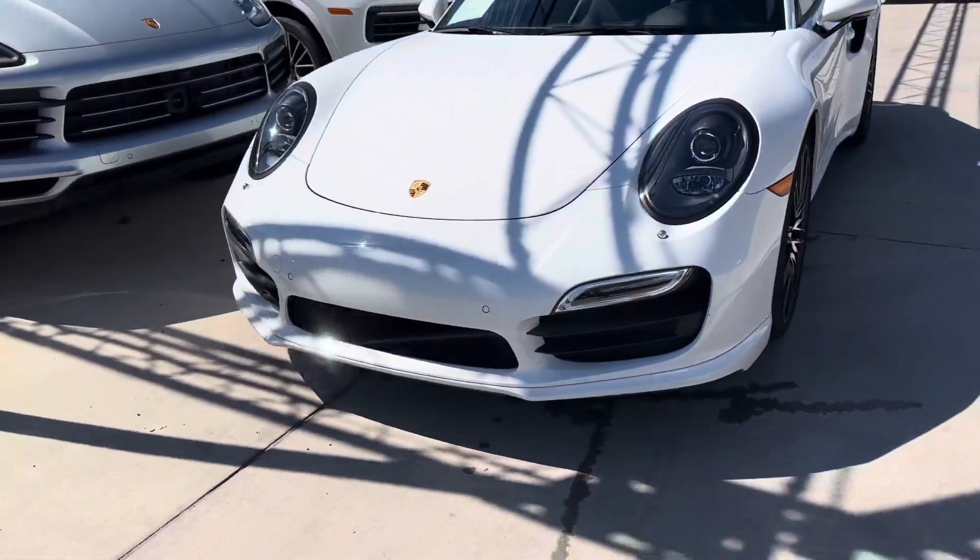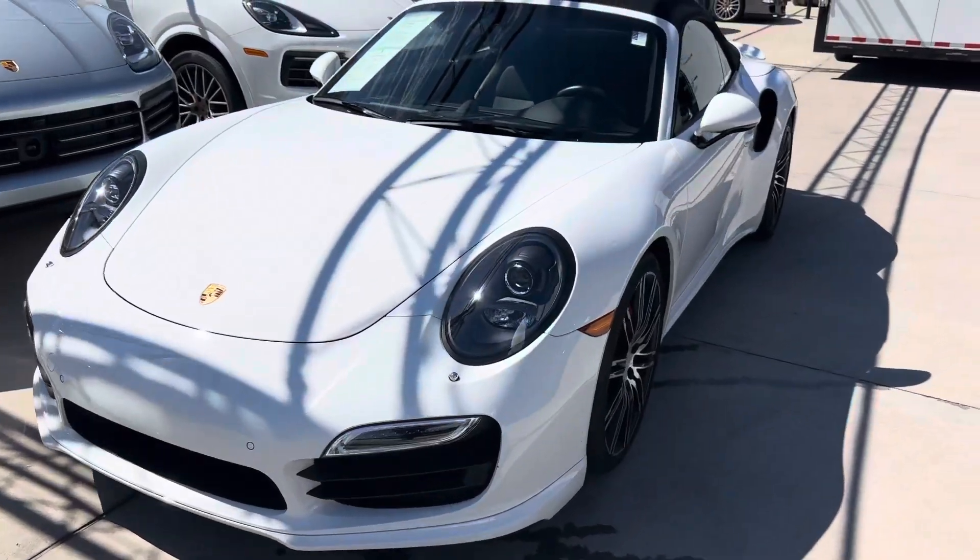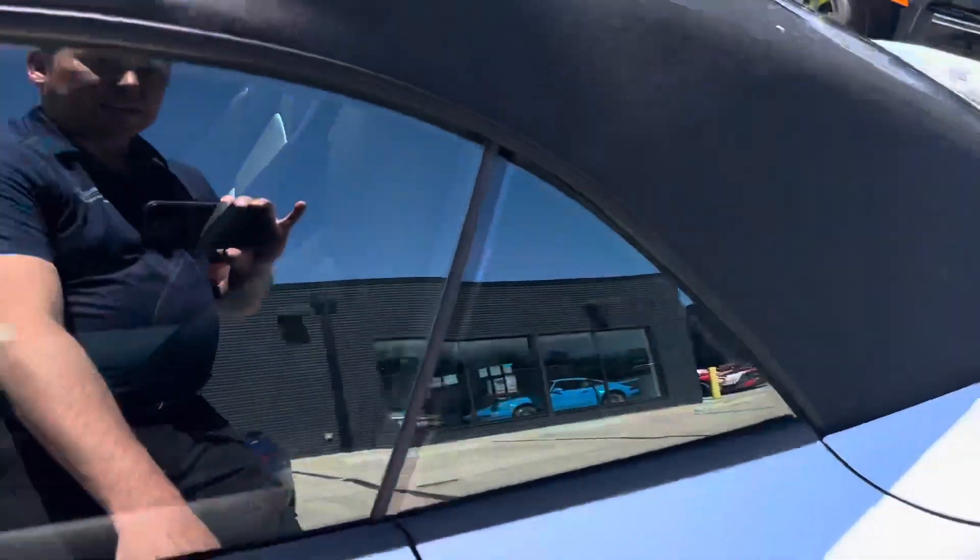So here's what it looks like with the spoiler retracted. We'll start the car, put the top down, and put the spoilers up so you can see what that looks like.